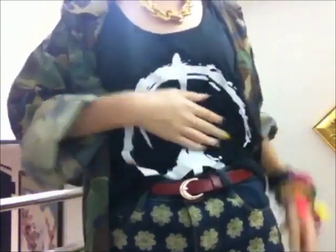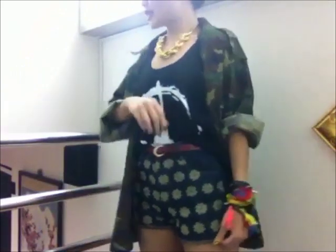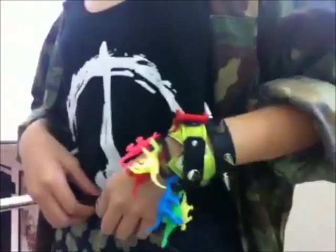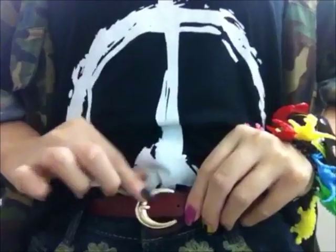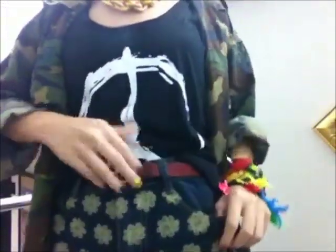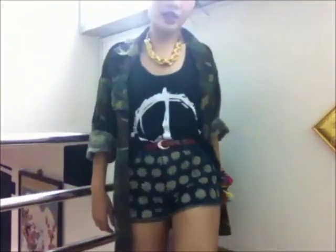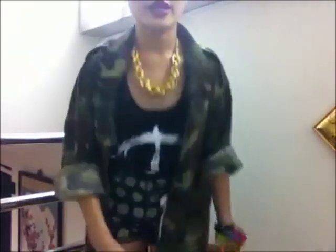Underneath I have a simple tank top with a peace sign, tucked into my first ever proper high waist denim shorts. I have a little leather belt over here — it's reddish in color with a golden buckle which makes it look very vintage, and I really like that feel. The high waist denim shorts are also from Bangkok, 200 baht or less.